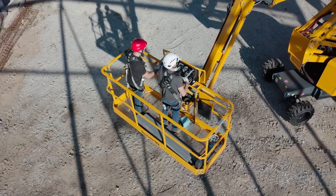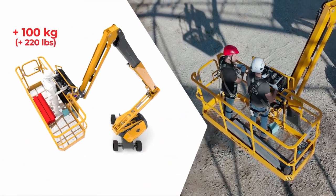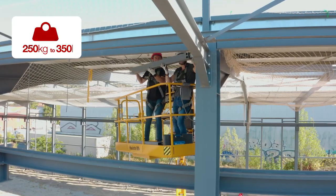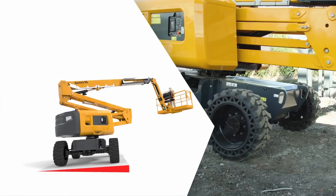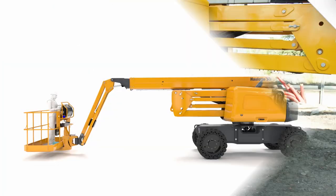Concretely, what does it entail? First, bring 100 additional kilos and improve your productivity — the load capacity goes from 250 to 350 kilograms. Second, the tilt goes from four to six degrees, which enables a displacement of up to nine additional centimeters.